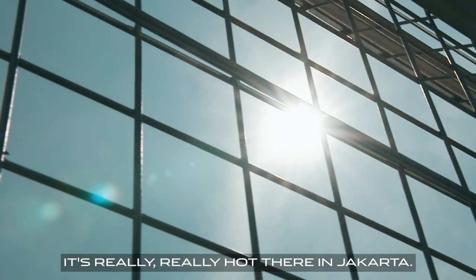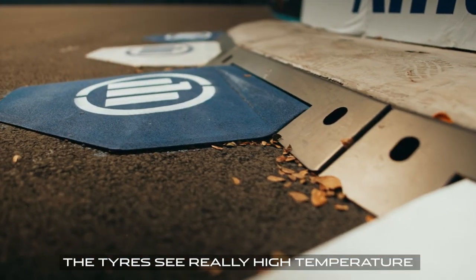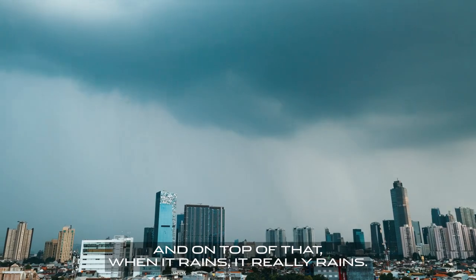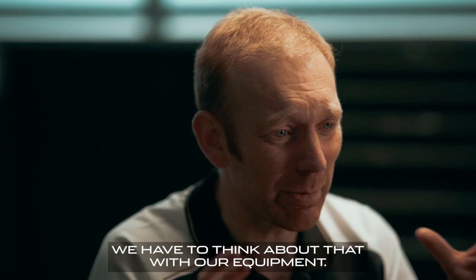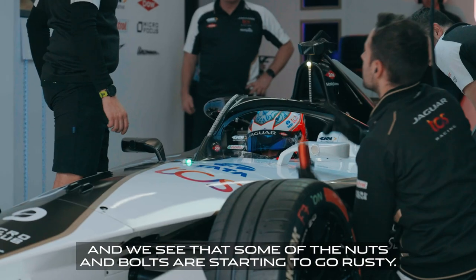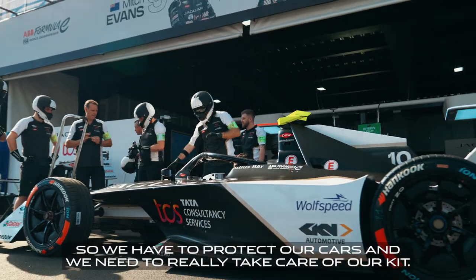It's really, really hot there in Jakarta, and also very humid. That means the tarmac gets to really high temperatures and the tyres see really high temperatures too. And on top of that, when it rains, it really rains — the conditions are really sweltering. We have to think about that with our equipment; sometimes we take the equipment to the next event and see that some of the nuts and bolts have started to go rusty. So we have to protect our cars and really take care of our kit.